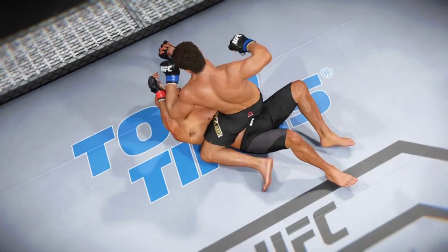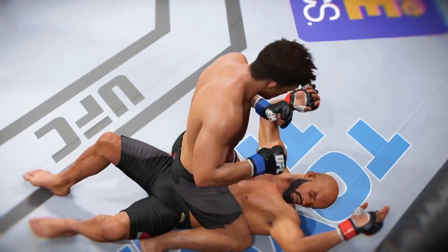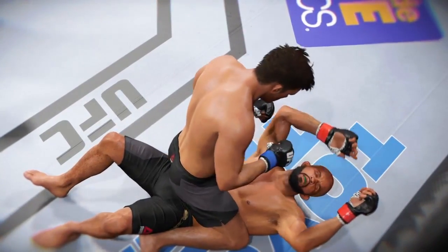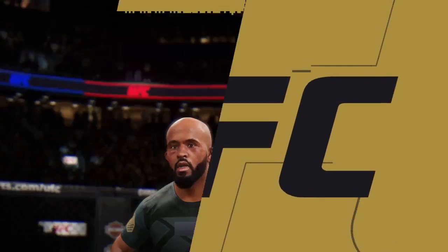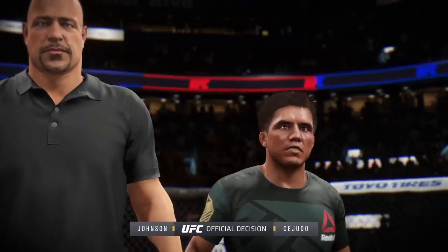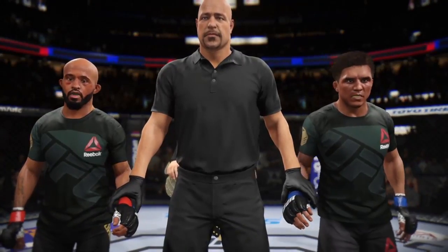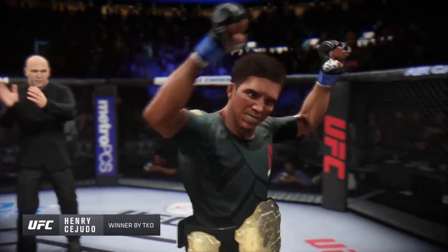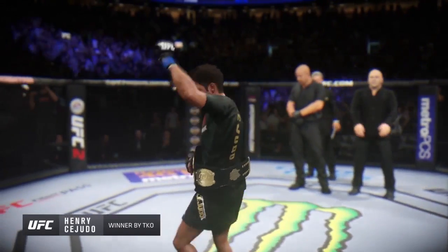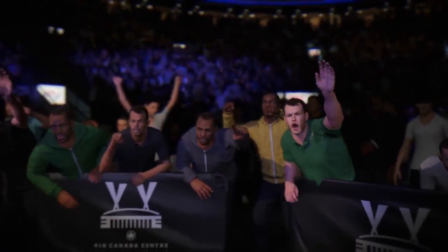Huge TKO late in round one. Time now for our fight replay. Let's take one more look at the end of the fight here. This is a vicious series of strikes, ground and pound that lead up to the TKO. We can see it here on a different angle. There are some big shots getting through. Vicious ground and pound combination. Referee Dan Regliano calls a stop to this contest at 4 minutes, 48 seconds in the very first round. The winner by TKO — and still the undisputed UFC Flyweight Champion of the World, Henry 'The Messenger' Cejudo. Henry Cejudo remains the UFC Flyweight Champion.